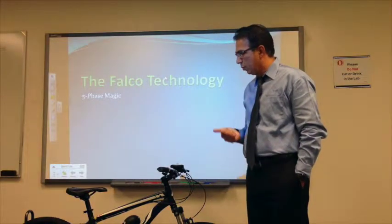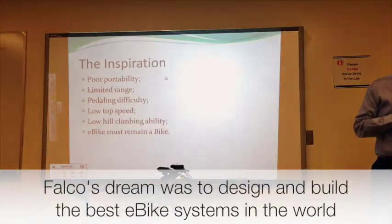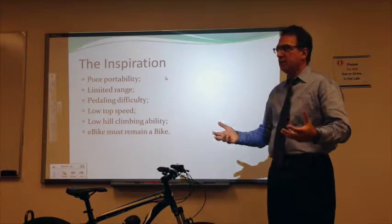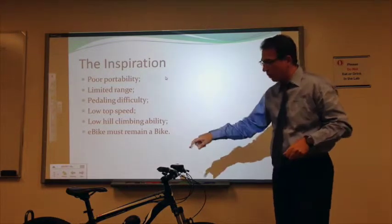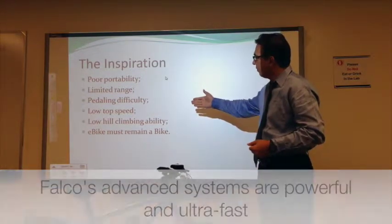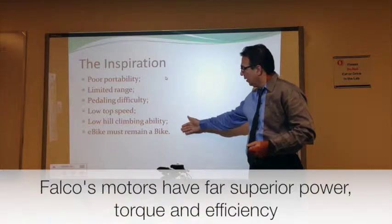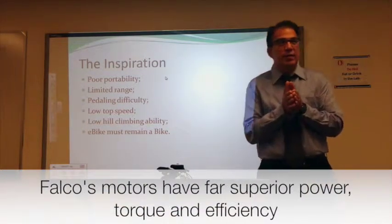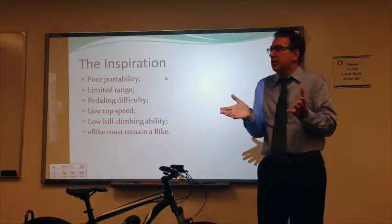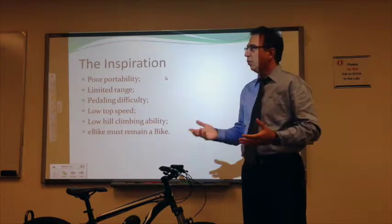When we sat down to design the propulsion system, we considered these factors: how do you eliminate the issue of portability, how do you eliminate the issue of range, and pedaling difficulty — when you have a motor and begin to pedal direct drive, you have pedaling difficulty. They have low top speed and low hill climbing ability. An e-bike must remain a bike: it has to be quiet, efficient, and really have the efficiency of a bicycle. When you don't have the efficiency of a bicycle, an e-bike is inherently going to be inefficient.